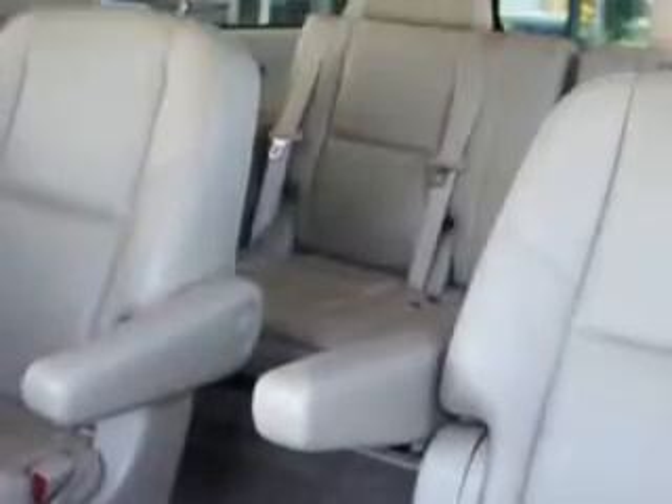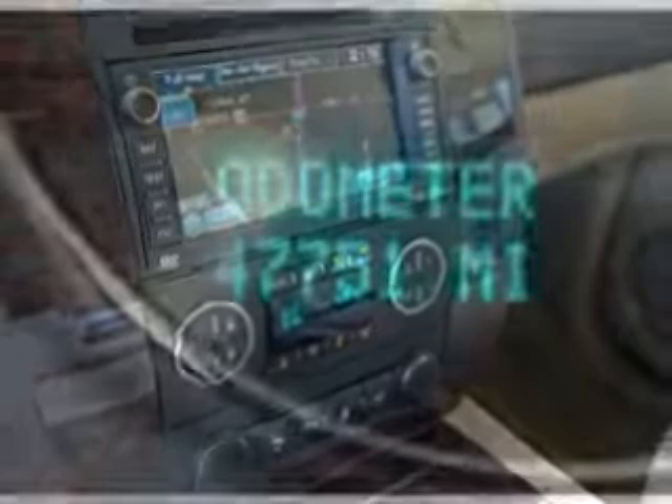Enjoy the drive, feel safe, and have peace of mind in this 2010 GMC Yukon XL. See us at Harry Robinson Buick GMC today.